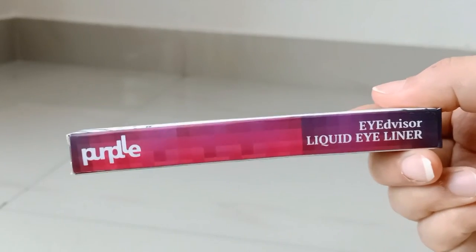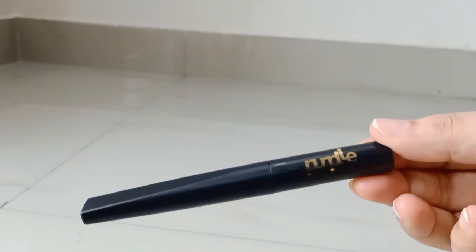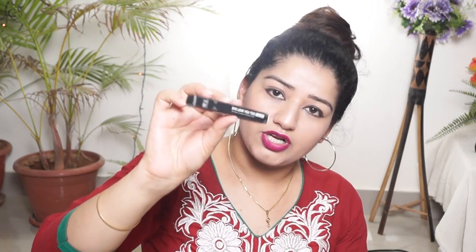Then I have a liquid eyeliner — it is a purple liquid eyeliner. I love you too kajal. This is a black kajal.